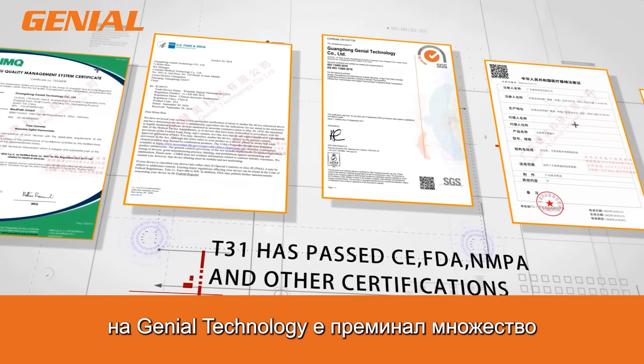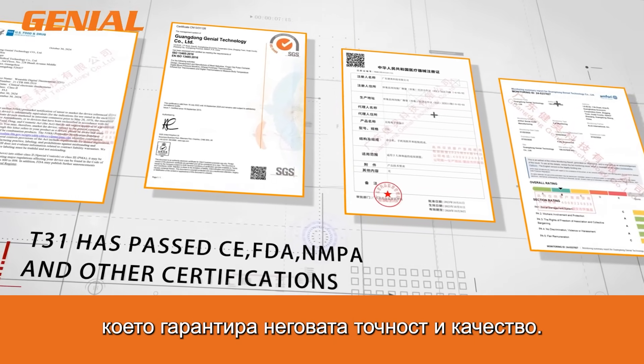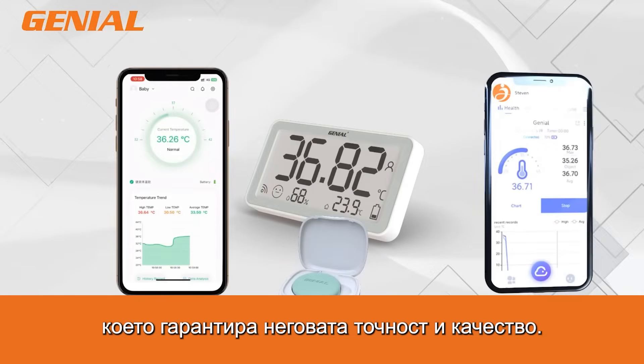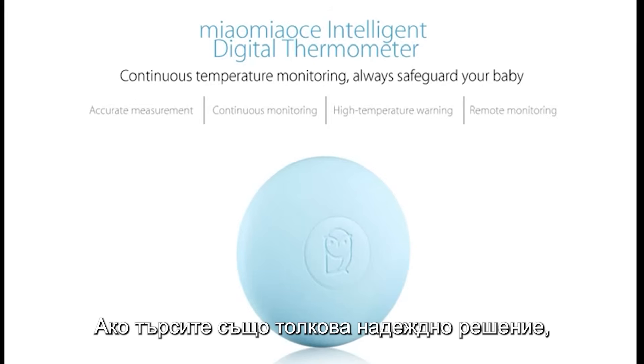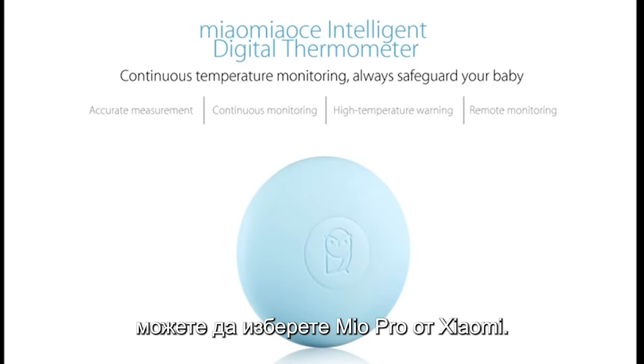The Geneal Technology Wireless Thermometer has passed numerous authoritative certifications by international certification bodies, ensuring its accuracy and quality. If you're looking for an equally reliable solution but with a rechargeable battery, you can choose the Mio Pro by Xiaomi.